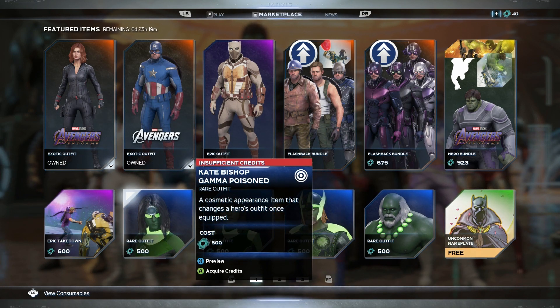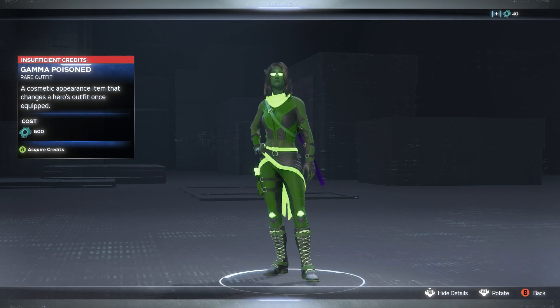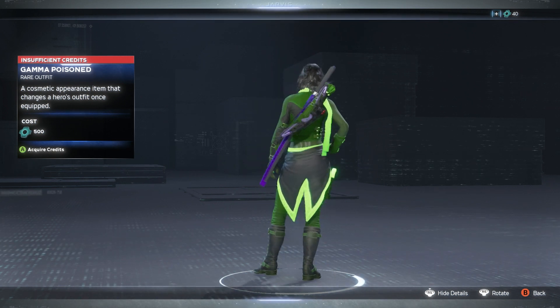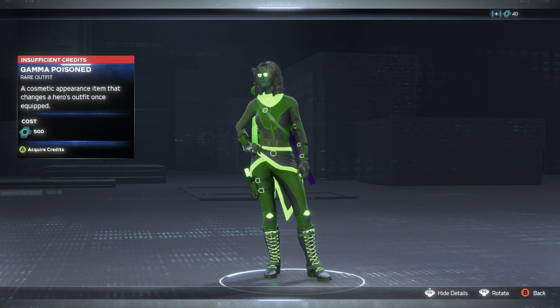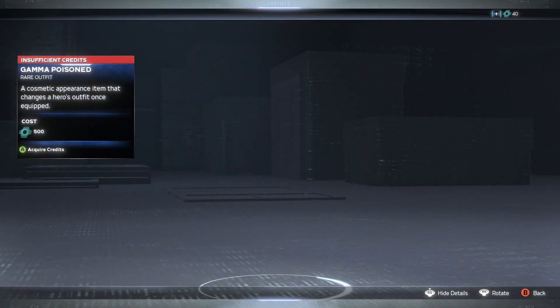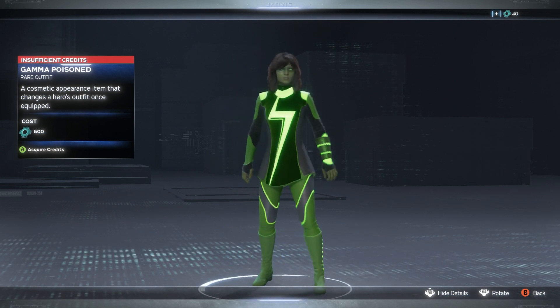Now for the good stuff — the gamma skins. Let's look at the first gamma Poison skin. She's looking fresh, looking clean, but I'm not really digging it. It's pretty much just a recolor — they just changed her color to green.